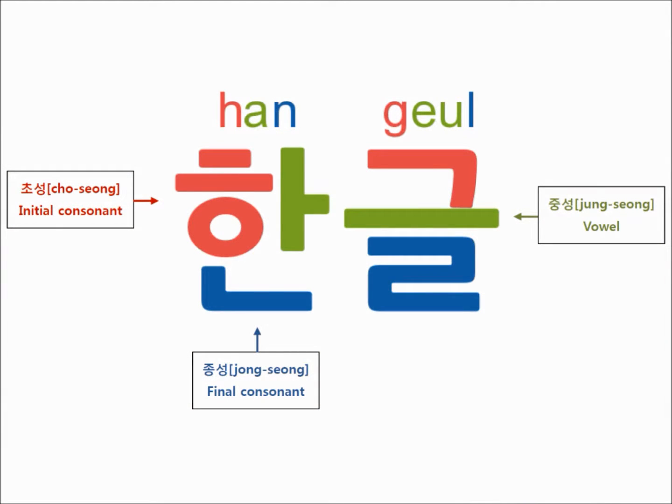The Korean alphabet script is, however, written very differently from Latin-based alphabet writing. Instead of being written sequentially, the letters are grouped into blocks which transcribe a syllable.